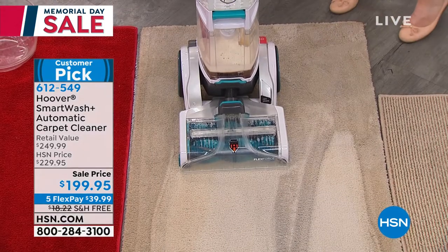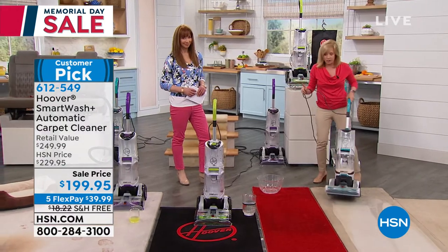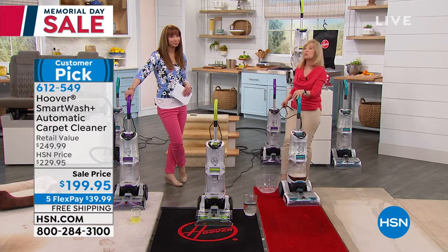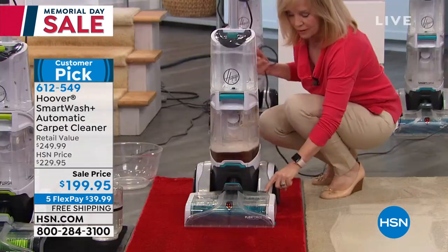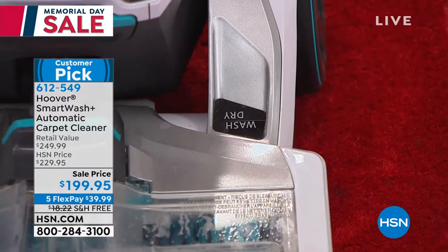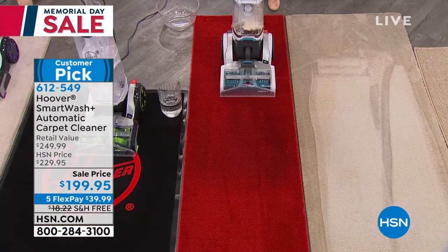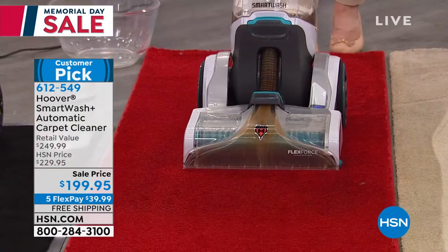Everything about it is easy. There's nothing you can mess up. It automatically mixes the water with the detergent. It's called their SmartWash — it's smarter than we are when cleaning our carpets. It tells you whether you're in wash or dry mode. You can override all this if you want, but just let it do its job. All you have to do is push it like a vacuum — it puts down solution going forward and dries in reverse, calibrating everything automatically.